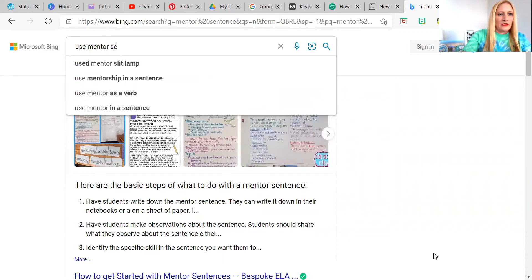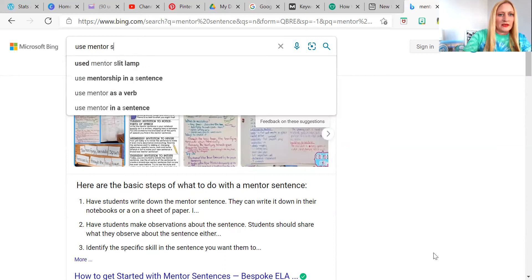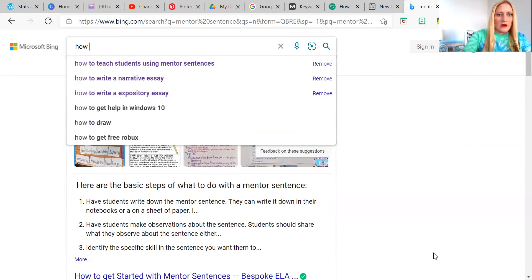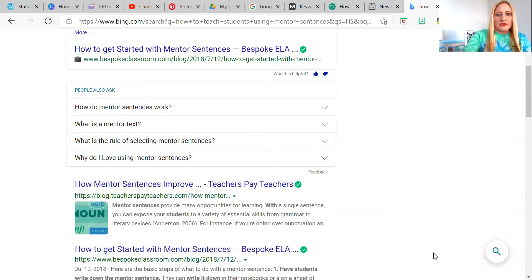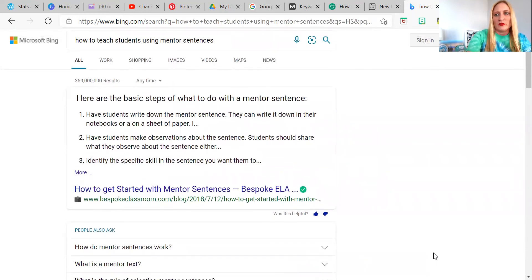If you look up there as you're typing, you can see what question — no, no one's asking that. 'Use mentorship in a sentence?' No. Let's try 'how to' — oh, there we go: 'How to teach students using mentor sentences.' Now you could title a product 'teach students using mentor sentences,' but we can also click on it and scroll down and see: 'How do mentor sentences work?' 'What is a mentor sentence?' 'What is the rule of selecting mentor sentences?' 'Why do I love using mentor sentences?' That would be a great blog topic. So for this one I think we would stick with 'how to teach students using mentor sentences.'